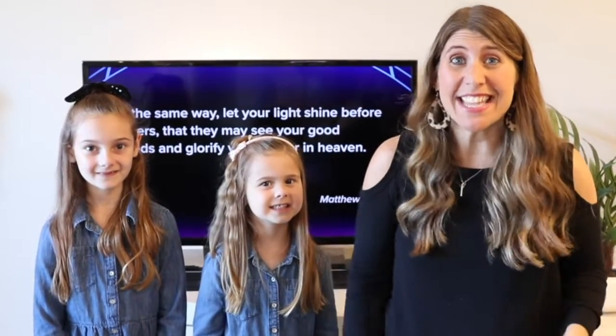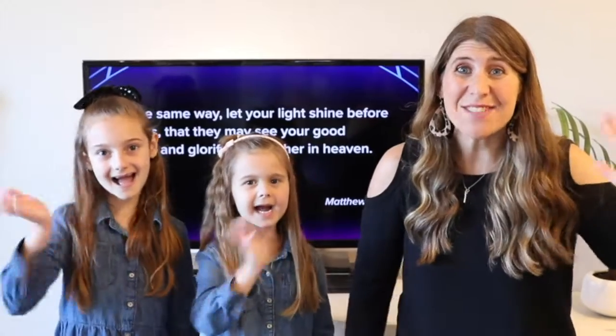Until next time, we can't wait to see you! Bye everyone! Bye! Bye!